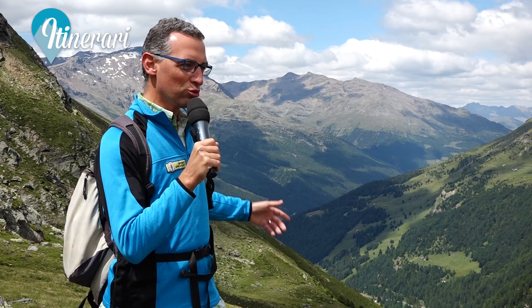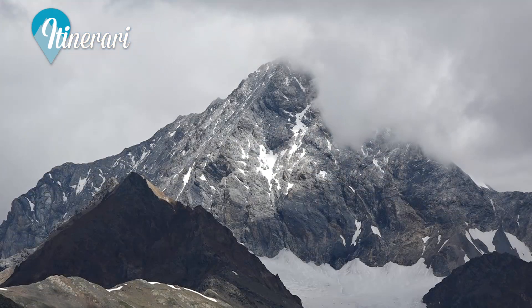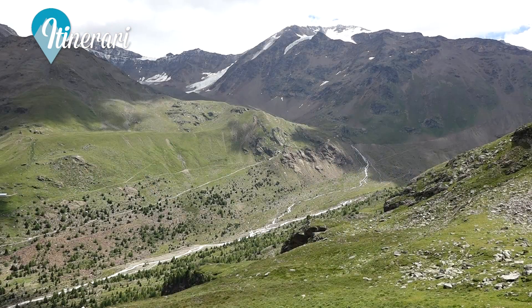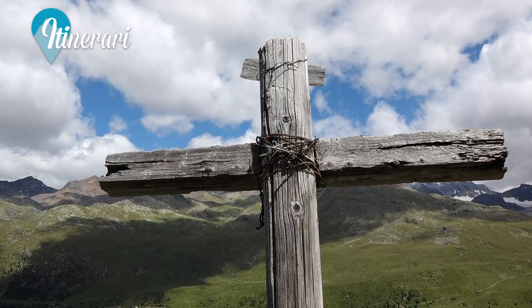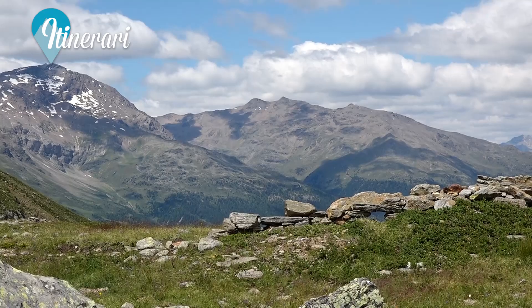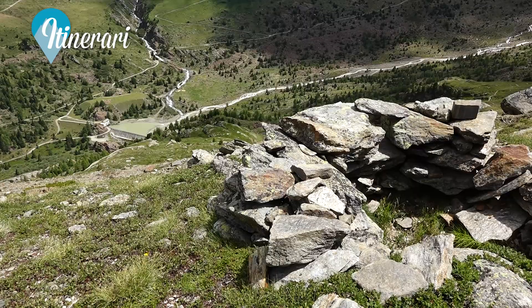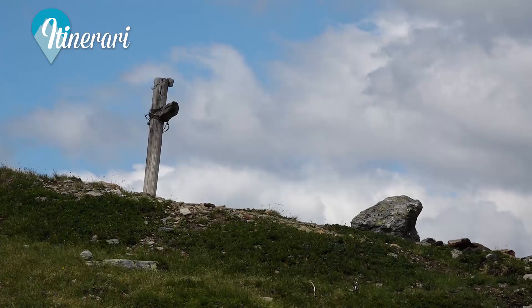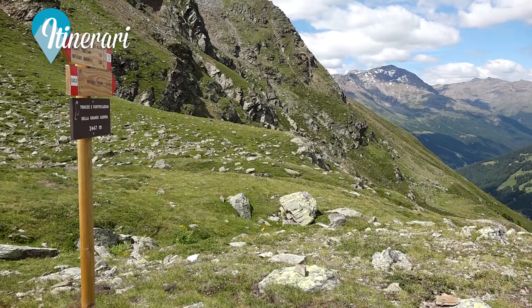Da questo punto la vista spazia su tutta la Val Furva; alle spalle a sinistra vediamo la Val Cedèche e il Gran Zebrù che svetta sopra, mentre a destra la Valle dei Forni, verso la quale adesso ci dirigiamo. A 2447 metri di altezza troviamo la prima postazione di avvistamento con trincee e fortificazioni della Prima Guerra Mondiale.